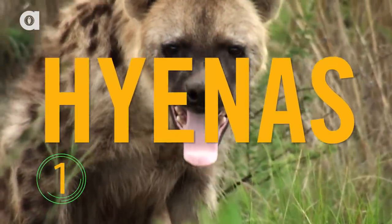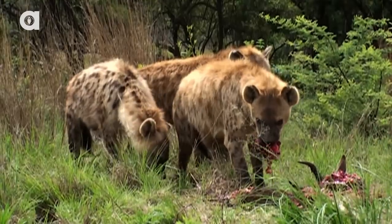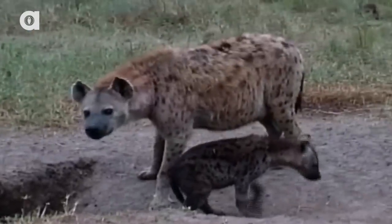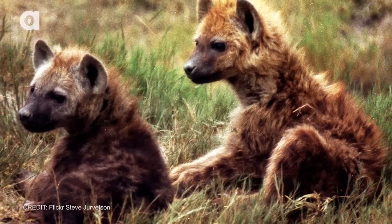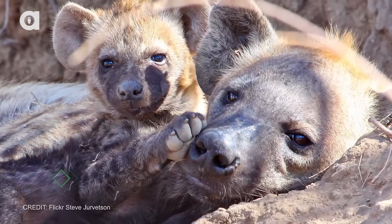Number one: hyenas. Female hyenas run the show in the hyena hierarchy, which is why they have an elongated clitoris known as a pseudopenis. Female hyenas use this member to urinate, mate, and even give birth. But running around with a fake penis isn't all fun and games — giving birth through a penis-like clitoris increases the risk that some of the cubs will inevitably suffocate during the birth process.